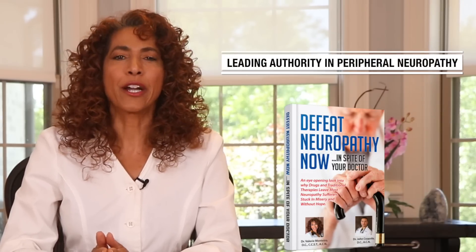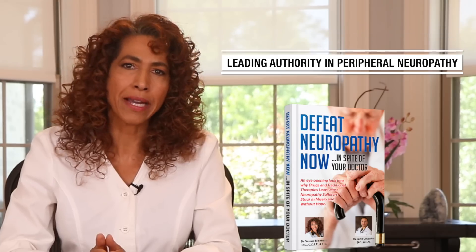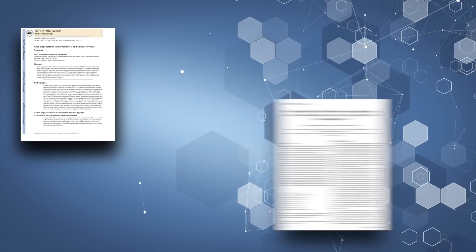Hey there, health warriors. Dr. M here. Commonly, peripheral nerve damage, also known as neuropathy, can start out as a minor inconvenience. But with time and progressing damage, this condition can drastically decrease your quality of life, affecting everything from your ability to walk to your very sense of touch — not to mention it can rob you of countless hours of sleep.